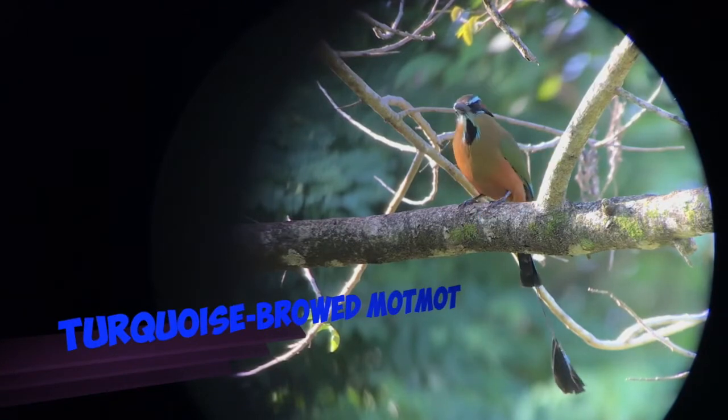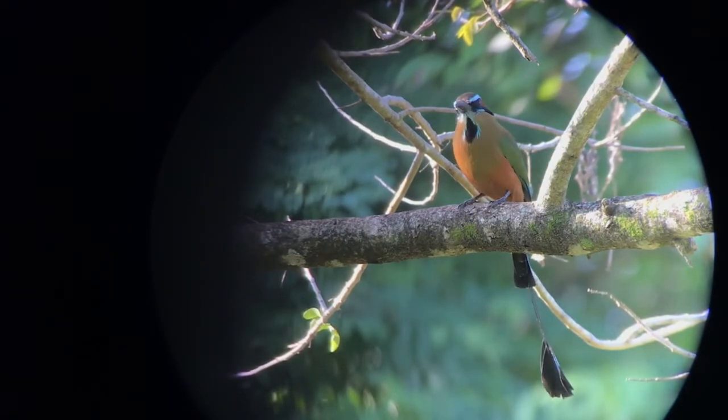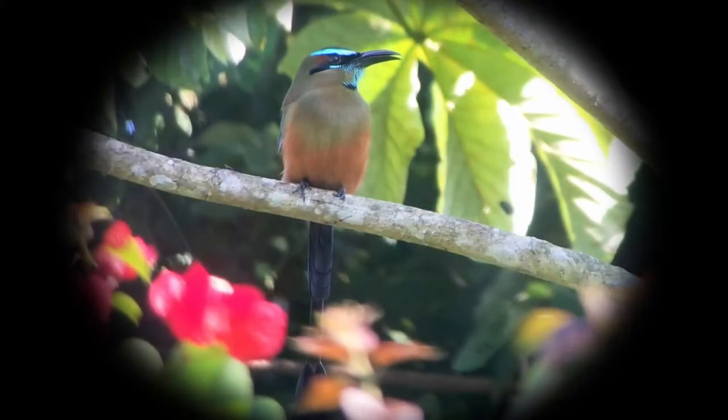This is the turquoise-browed motmot. Look how agile they are with their tail. But they need these tails to fly easily through the forest and through the jungle.